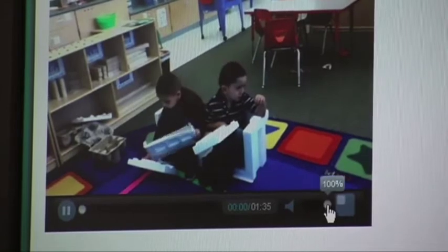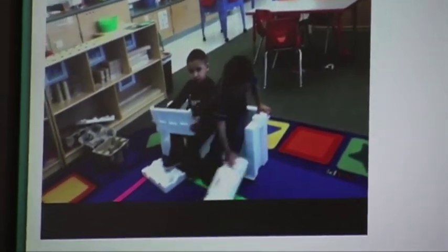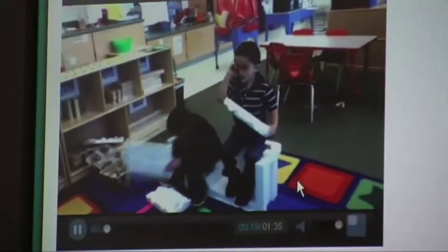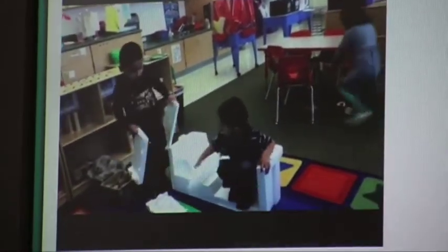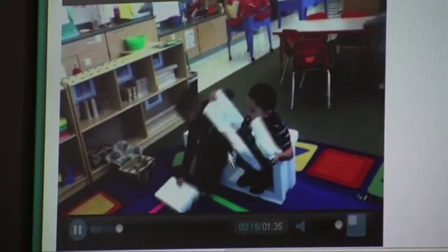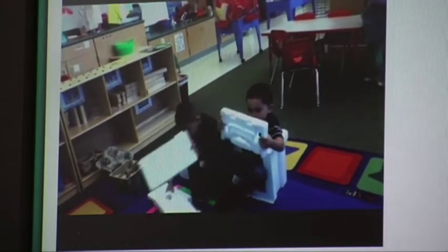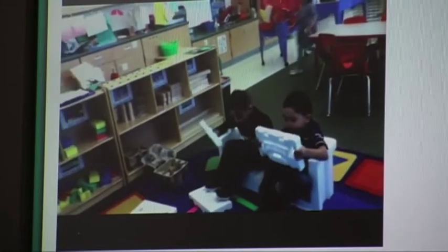I've uploaded videos for the parents to see of fun things that the kids have done that really demonstrate what they're learning. For example, here's one of two students who used a piece of Styrofoam to make a car — they're really using their imagination. It's just a minute and 35 seconds, nothing long, but you can really see that the students are using everyday material to make something else, which is one of the TS Gold objectives. From here, if the parents want to, they can save this video and they have it for their records.